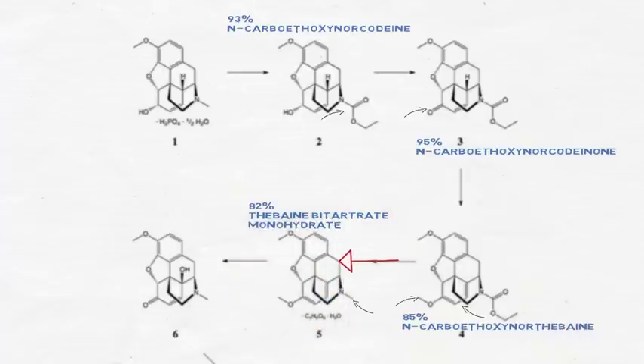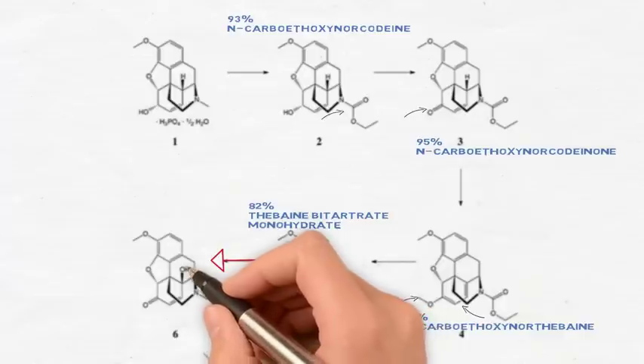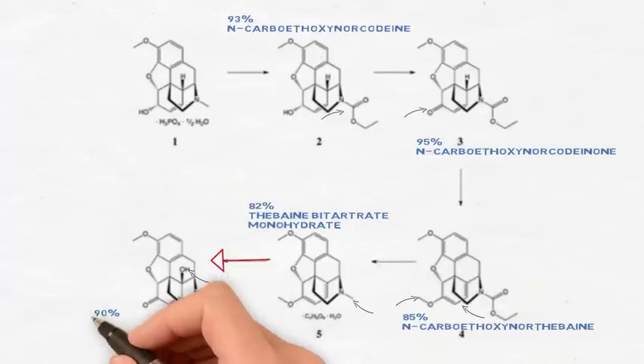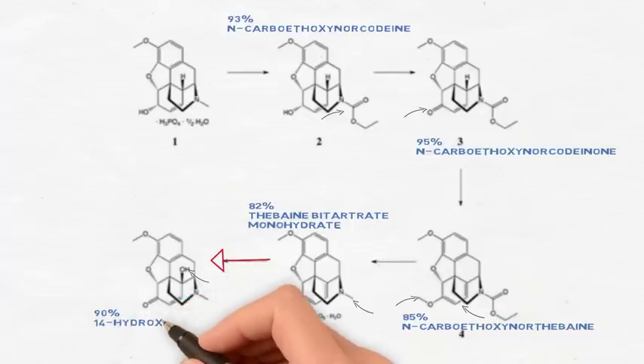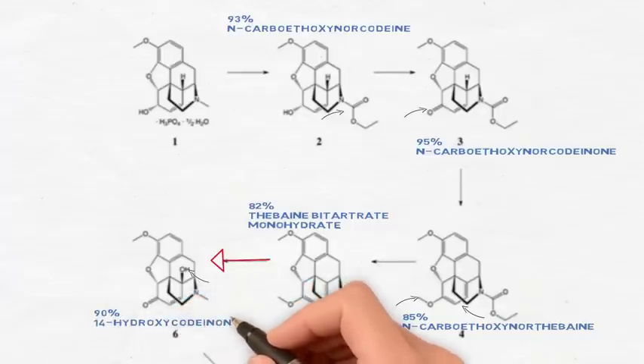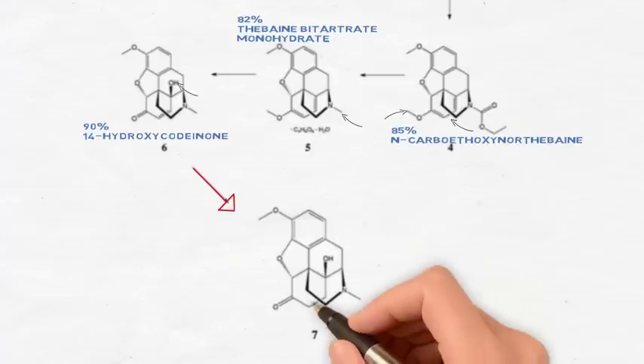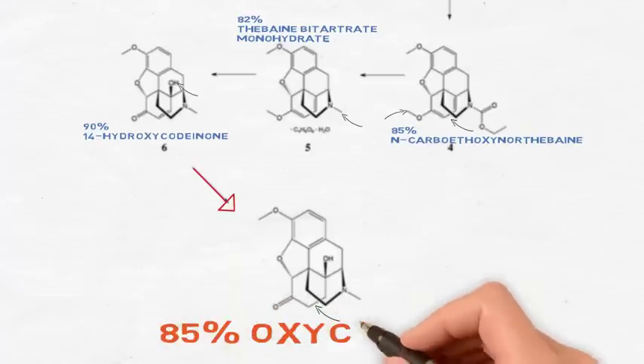Step 5 involves isolation using a 3:2:2 ratio of formic acid, isopropanol, and water. Hydrogen peroxide is then added, producing a 90% yield of 14-hydroxycodeinone. Step 6 undergoes oxidation and hydrogenation by adding platinum and concentrated ammonium hydroxide, producing an 85% yield of oxycodone.